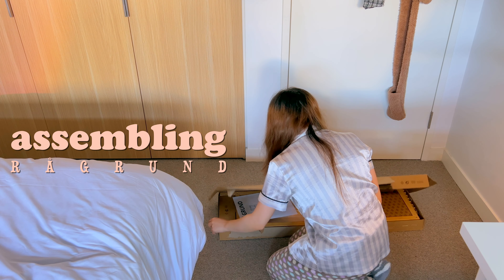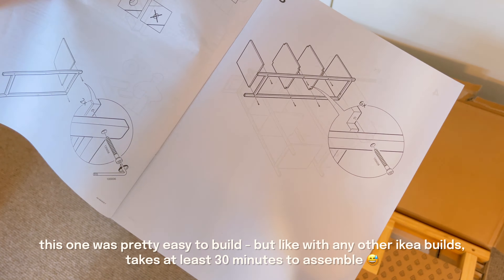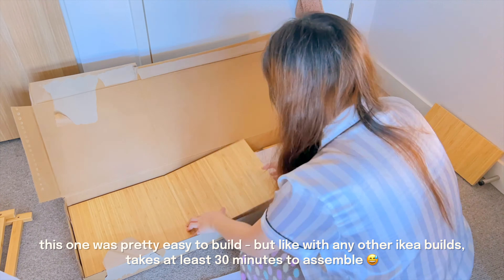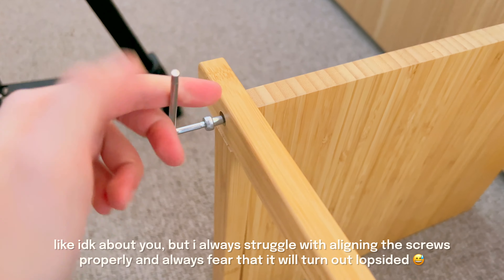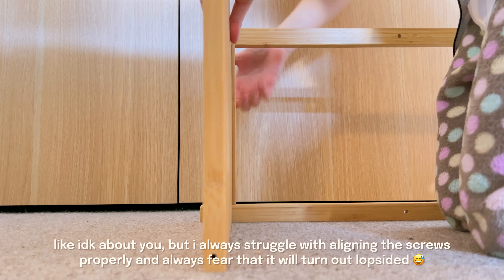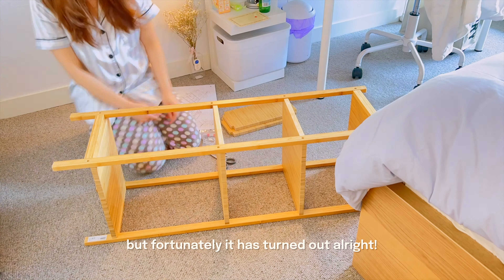Finally, let's get into assembling my shelf. This one was actually pretty easy to build, but like with every other IKEA build it takes at least 30 minutes to assemble. I always struggle with aligning screws properly and always fear that it will turn out lopsided, but fortunately it turned out quite well.